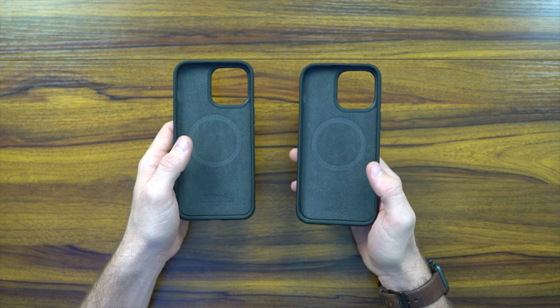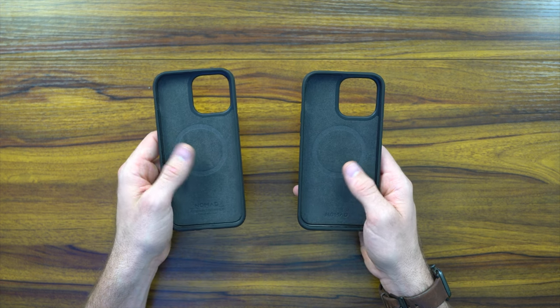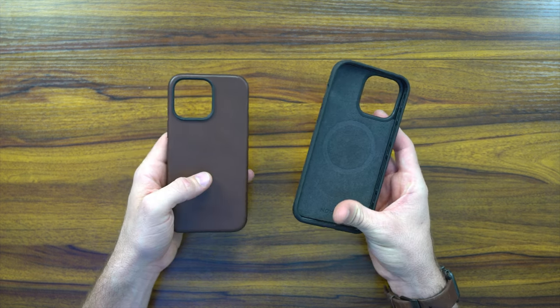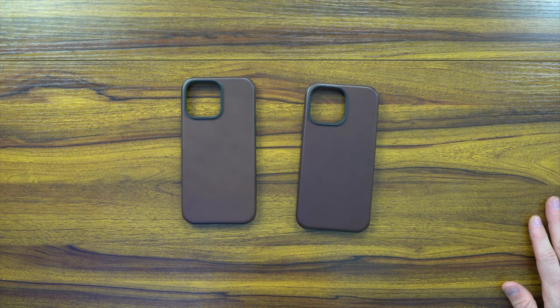Looking at the builds, as far as build quality they use the exact same polycarbonate case as well as a microfiber insert on the inside. It's got the same MagSafe technology, so the only thing we really need to talk about is the hide and the differences between them.